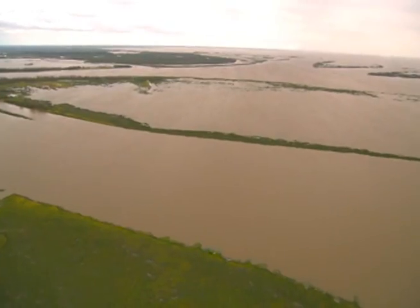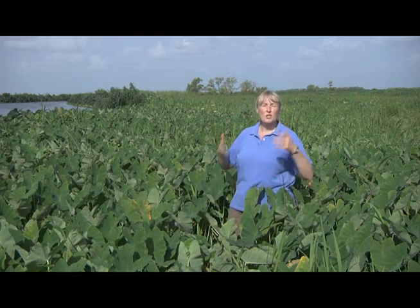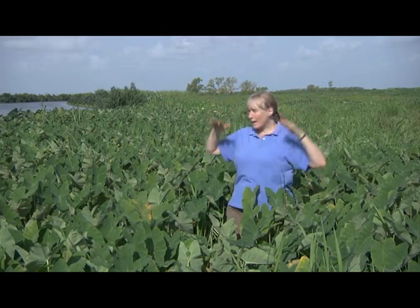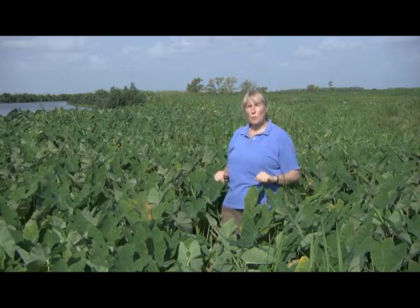Lots of sand gets deposited when there's a flood. The water level is also really high during a flood. We're out here in August — it's not flood conditions on the Mississippi or the Atchafalaya now, so the water's pretty low and it's actually quite dry where I'm standing. During a flood condition, the water would be really high. It might even be above my head — it would certainly be covering this vegetation if it was a decent-sized flood.